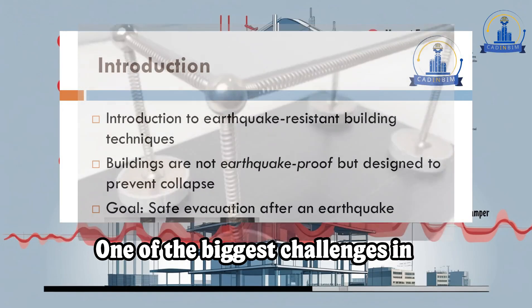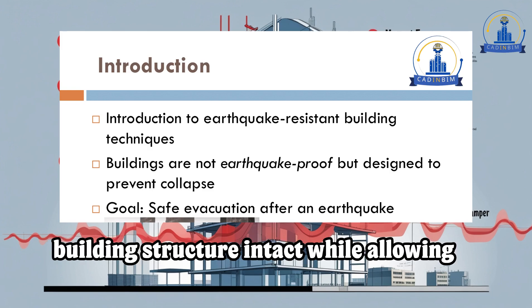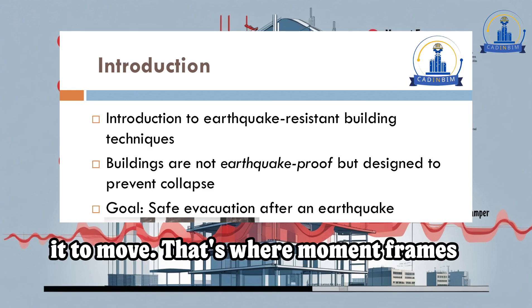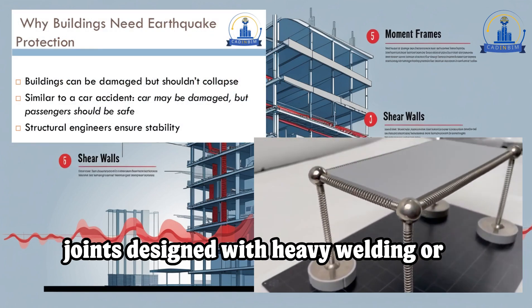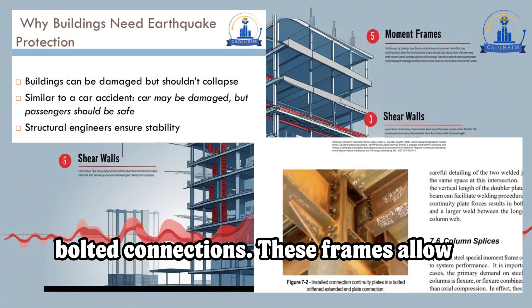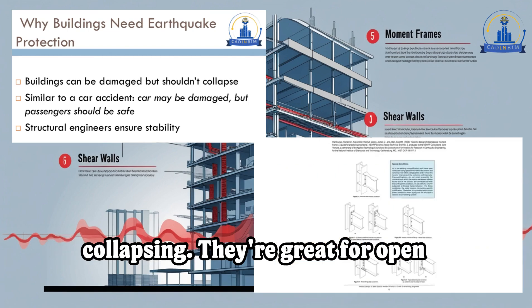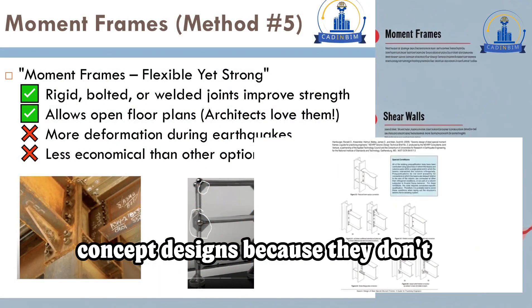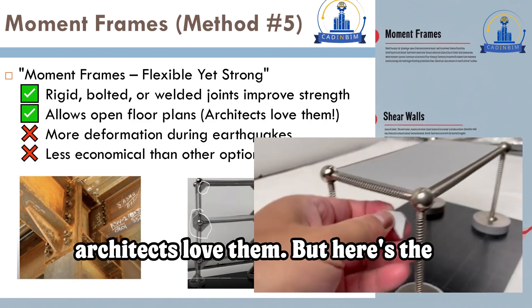One of the biggest challenges in earthquake engineering is keeping a building structure intact while allowing it to move. That's where moment frames come in. Think of them like reinforced joints, designed with heavy welding or bolted connections. These frames allow buildings to bend and sway without collapsing. They're great for open-concept designs because they don't require walls or braces, making architects love them.